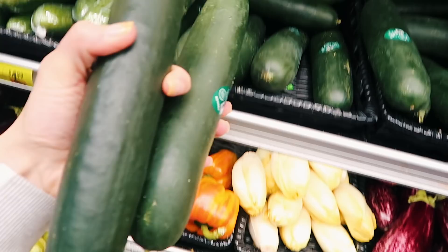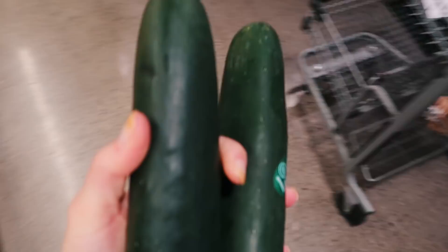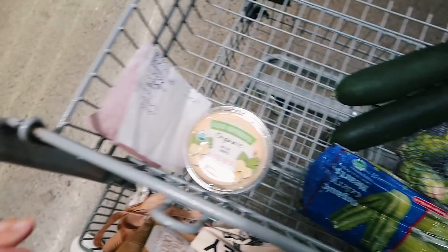I need cucumbers — I'm thinking should I get two or three? I want to eat one and juice two of them. Actually my list got wet so it's running everywhere. I think I'm going to get three because when I make a juice I literally put a whole cucumber in it.